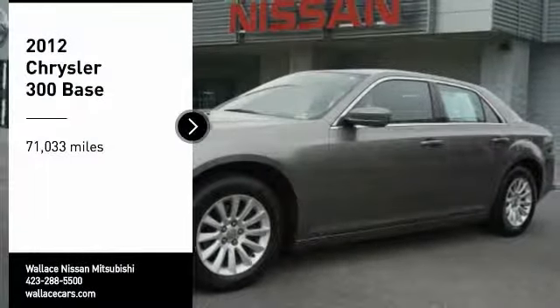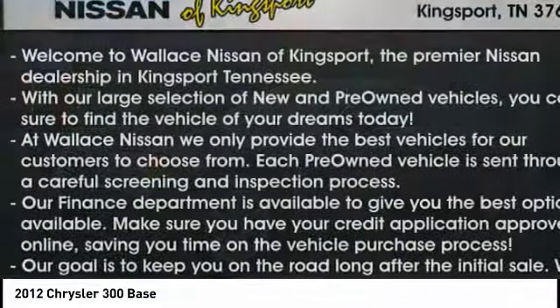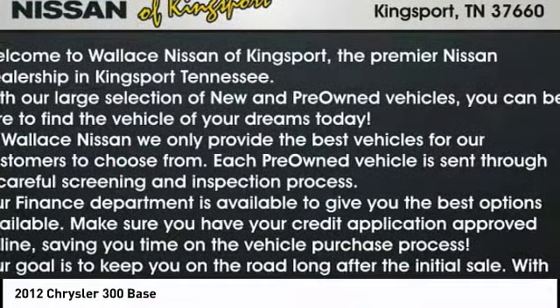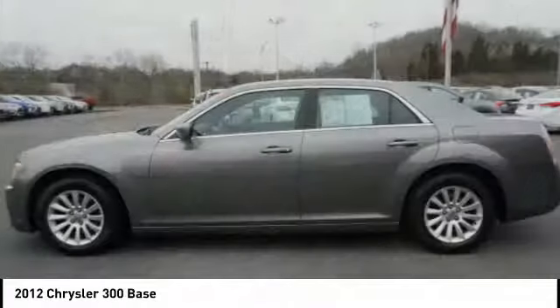Come test drive the 2012 300. The Chrysler 300 combines sport and luxury in one unique and powerful package. If you're looking for elegance and performance, the 300 delivers.